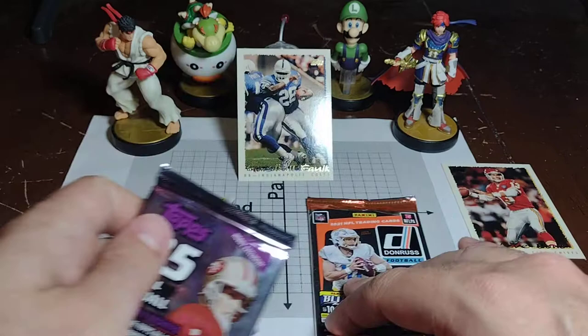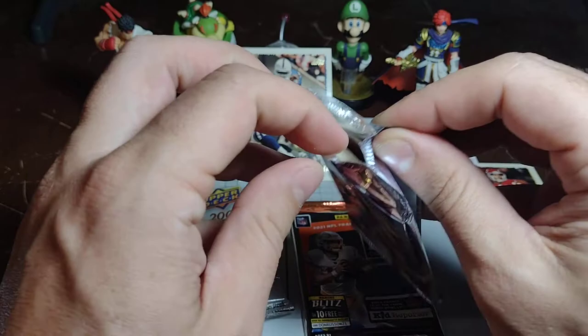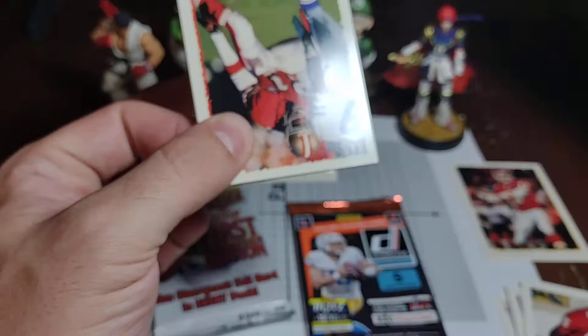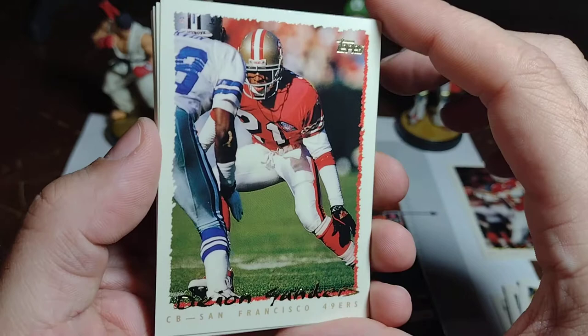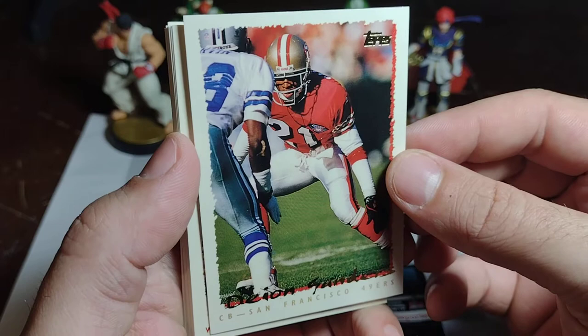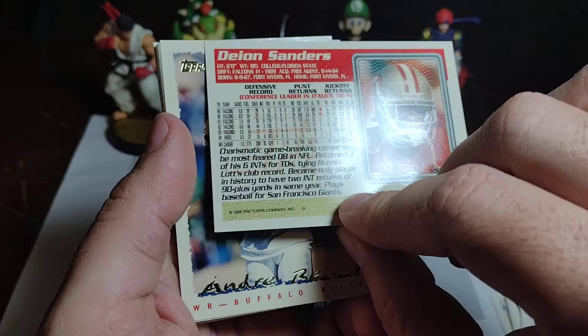We're going to power through our next Topps 95 and see if we can maybe get a refractor or something. I thought that was Terrell Owens, perhaps, but it's Deion Sanders — even almost better. Love to see Deion on the Niners. What a cool card against the Cowboys — is that Michael Irvin? Yeah, lining up against Michael Irvin. Deion versus Irvin — how awesome.